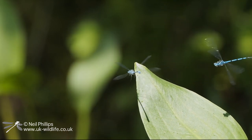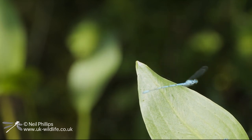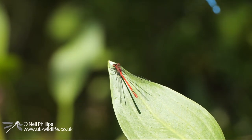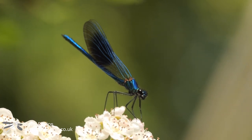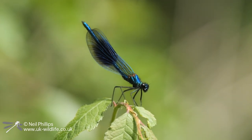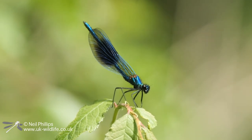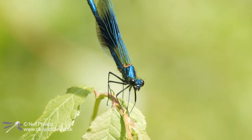There seemed to be almost constant fighting between the males of multiple species — in this case the Azure Damselflies, and Large Red as well. And I got my first demoiselles of the year. These are male Banded Demoiselles. There were a number of males about, but they were sitting on vegetation away from the river, so I guess they were feeding up before going down to the river to try and hold a territory.